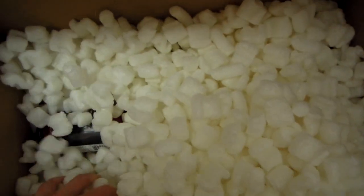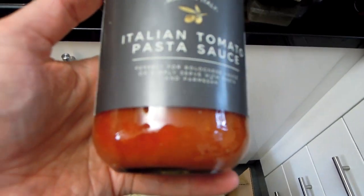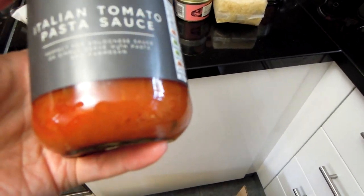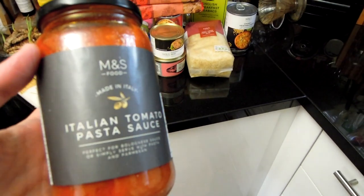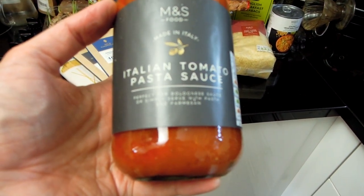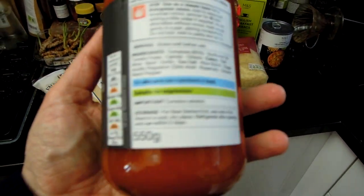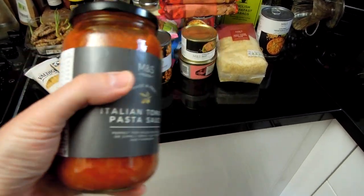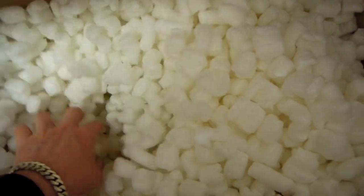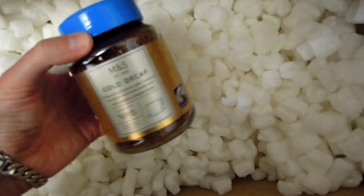There's quite a big selection of different products here. Look at this — Italian tomato pasta sauce. We've got pasta, so it makes sense that there is some really good quality pasta sauce. Perfect for sauces or simply served with pasta and parmesan. It looks like a universal tomato sauce which will work with the pasta we've already got.